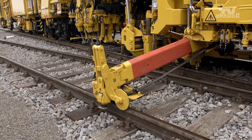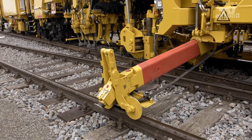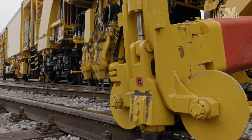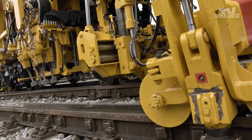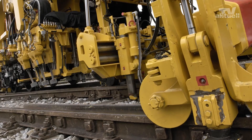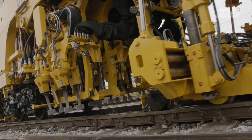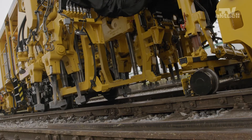The machines will also be used for spot tamping, and they are already compatible with the ETCS, the European Train Control System. The ETCS will be mandatory as of 2025. The universal tamping units have been optimized for turnout maintenance, and their split-head technology makes it possible to laterally displace all four unit halves individually.